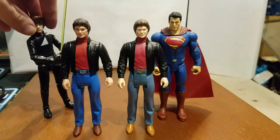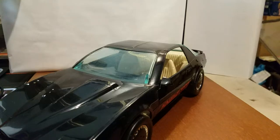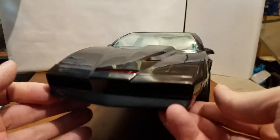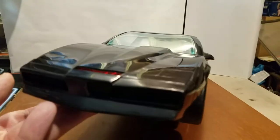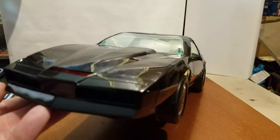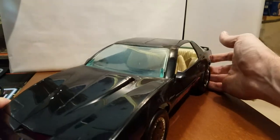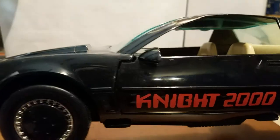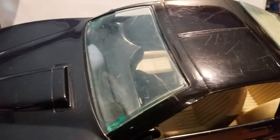Moving on and taking a look at the car — KIT has his trademark front scanner. It's a sticker, not an LED, though from a distance it could fool people. Mine has lots of scuffs and scrapes, as I bought mine secondhand.